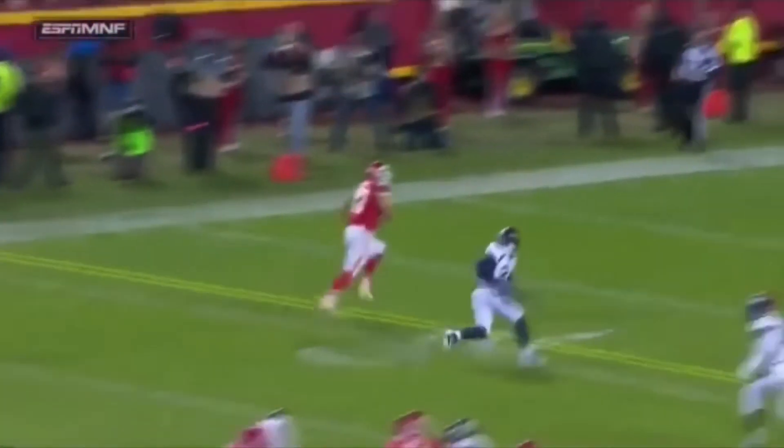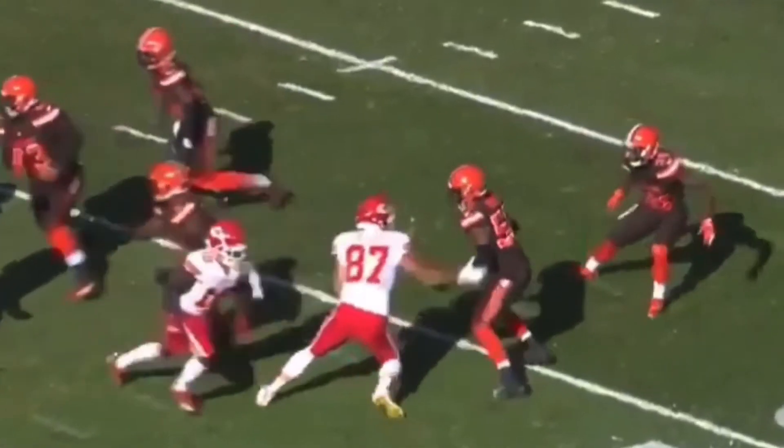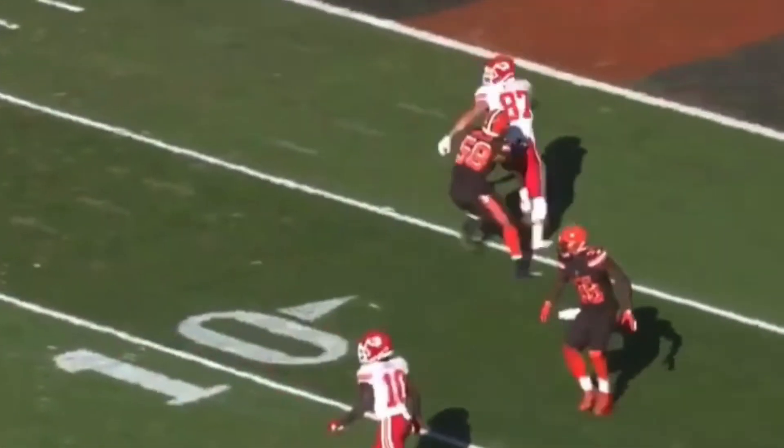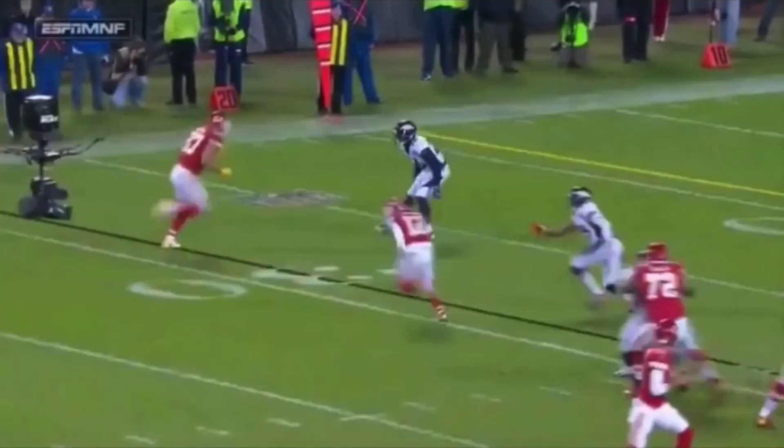What's up guys, this is Coach Grant with First Down Training and today we're going to be breaking down Travis Kelsey and his route running ability. A lot of people think he is the best tight end in the NFL and I think he has some of the best routes in the NFL for his size. Today we're going to break down what makes him so special and why he's such a weapon in the Chiefs offense. Please leave in the comments who you would like to see me break down next. Let's get started.